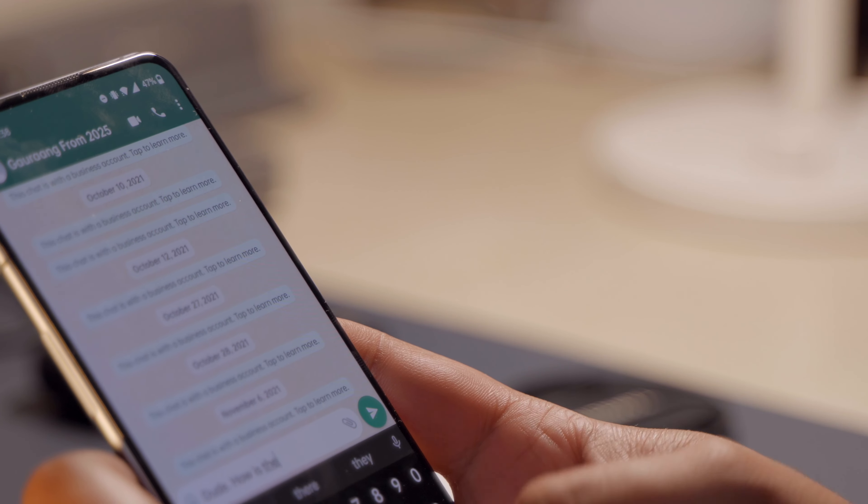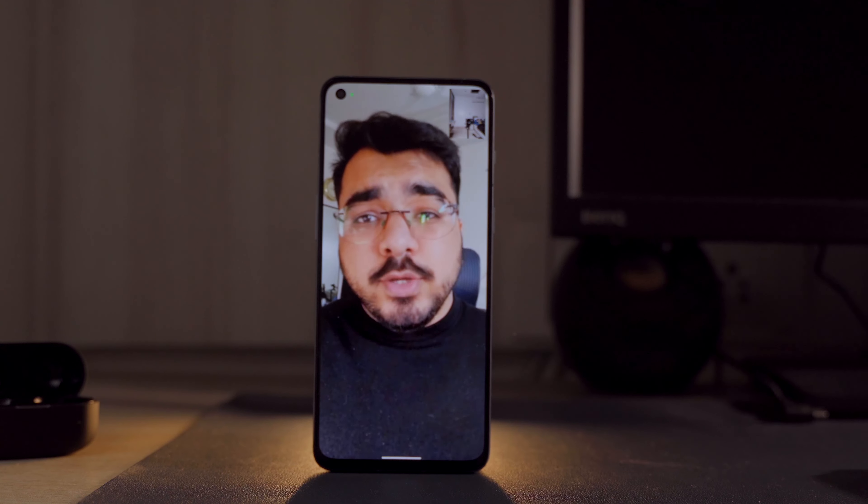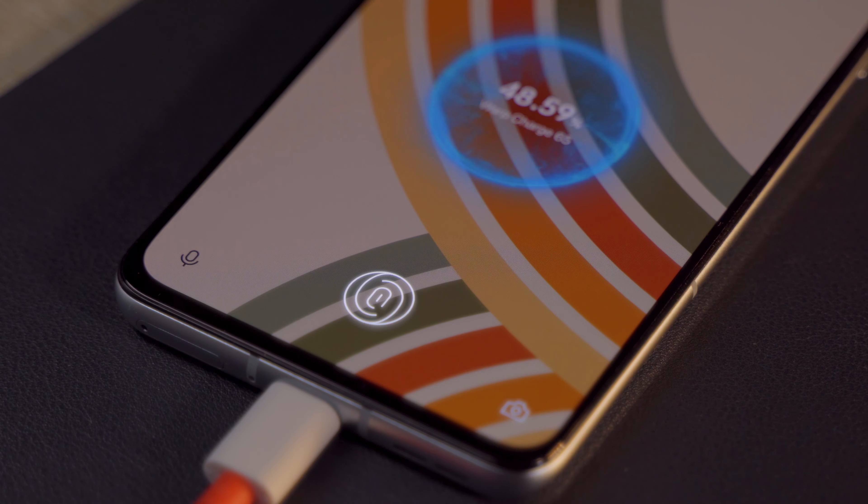Battery life has been average. With moderate usage — WhatsApp, calls, emails, social media, Bluetooth music, scripting, and about an hour of video calls — taking it off the charger at 9am, I needed to charge it back by 11pm or midnight. Screen-on time was mostly 5 to 5.5 hours at 60–70% brightness. Heavy use could drain it within a day, but it comes with extremely fast charging: 0 to 100% in under 40 minutes. For most people using their phones moderately, this battery life will be enough, and heavy users have the fast charger to depend on.